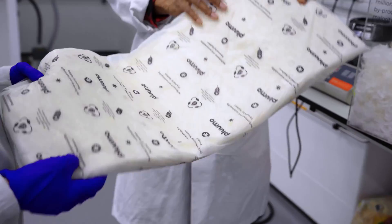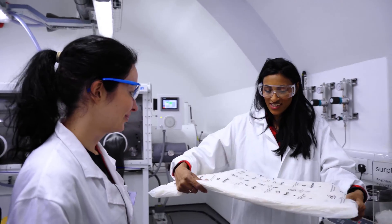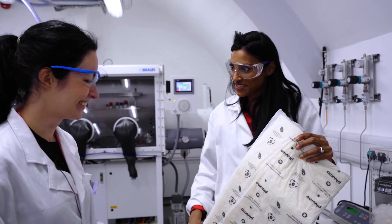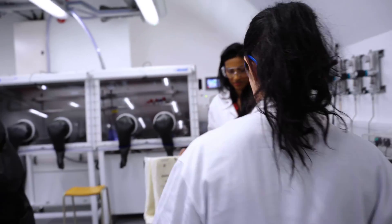That is correct, yeah. Wow! So I'm holding the world's first example of chicken feathers that have been converted into this material. That is correct. Congratulations. Thank you, you must be so proud. What do you do with this? What we're using it for is for food delivery packaging.